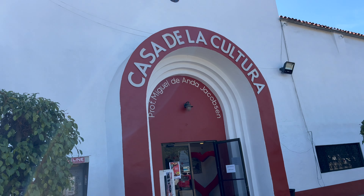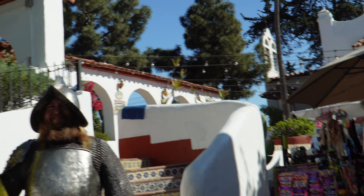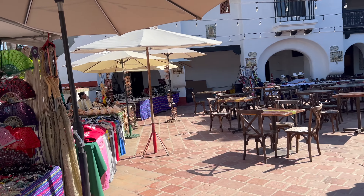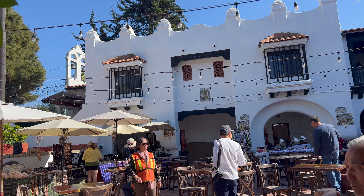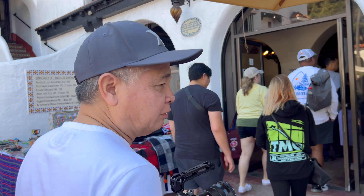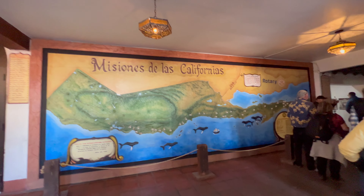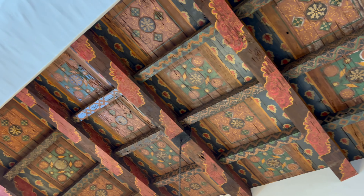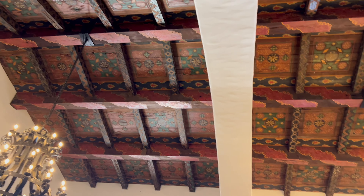All right, this is our next stop — Casa de la Cultura. This is the civic center. The civic center used to be a casino. It's all original — I think the wood ceiling is still the original ceiling.